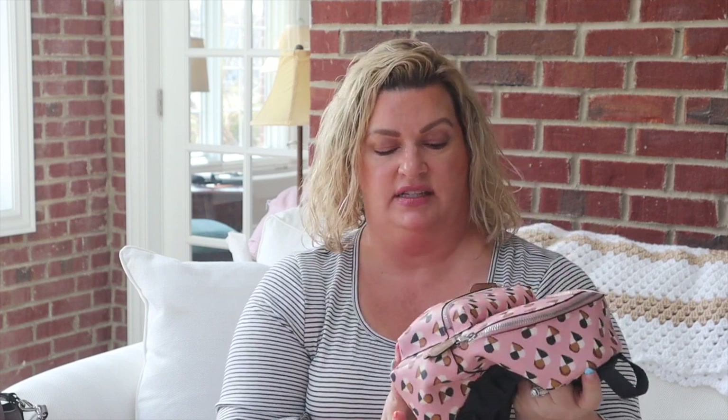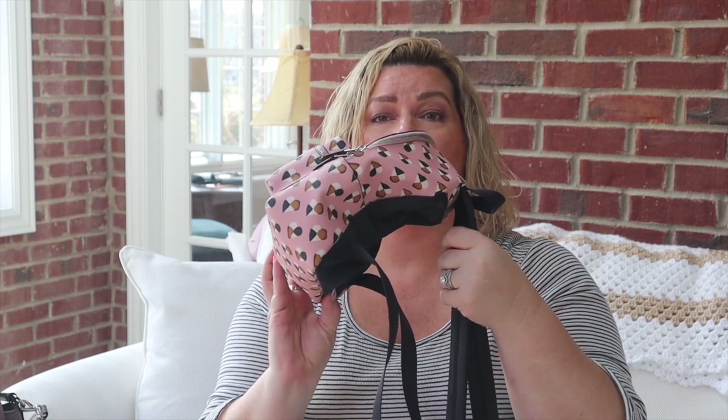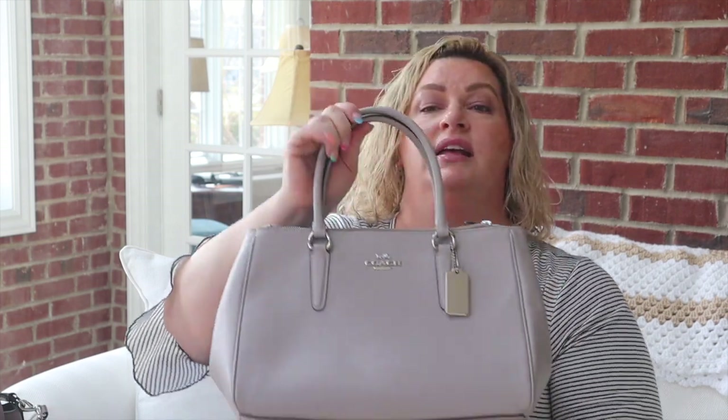Moving on to some Coach bags — first is this little Coach backpack. I originally bought it a few years ago for Christmas shopping because I had a heart issue and was in the hospital for a while, and I got winded very easily. It was difficult to carry a bag on my shoulder or arm, so this was a great alternative. It's big enough for credit cards, sunglasses, and anything else I might need — not too big, but perfect for a day out shopping.